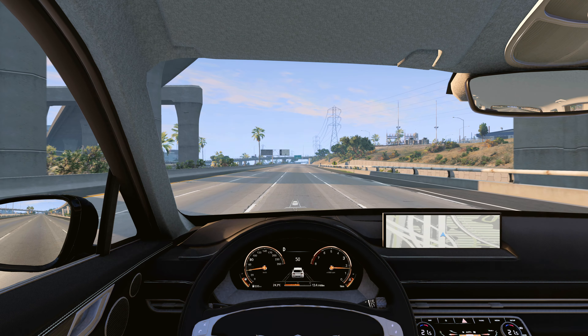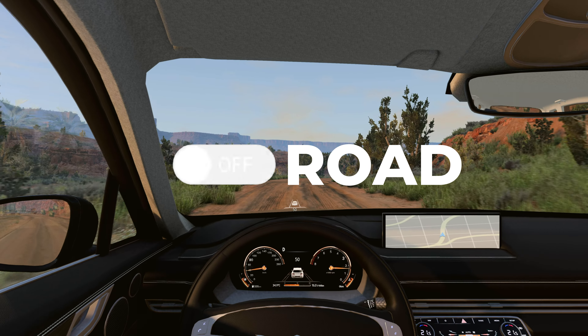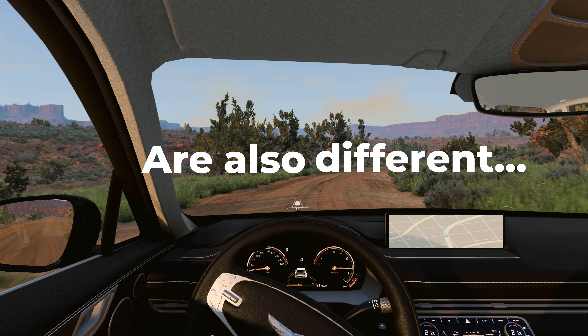Usually cars drive on-road, but sometimes we need to flip the switch and change it to off-road. The reasons may be different, but the solutions are also different.